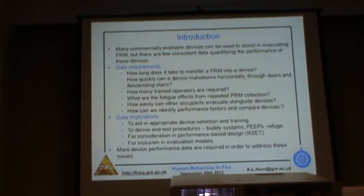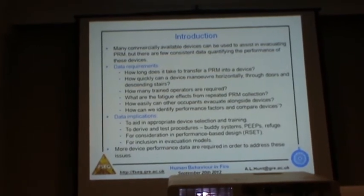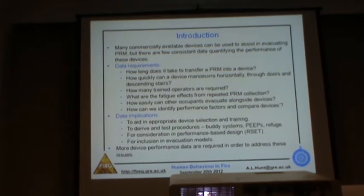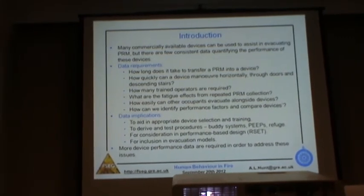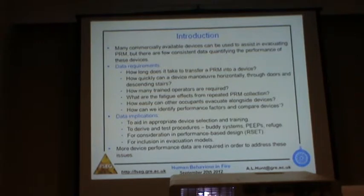With more data on the performance of devices, we can use the results to aid in appropriate device selection and training, to derive and test procedures — for example, in considering plans with progressive horizontal evacuation and refuge areas, or for personal emergency evacuation plans for disabled people. Additionally, for use in performance-based design, we can incorporate this data while considering the required safe egress time for populations that may include PRM. It can also be used in evacuation models so that simulations can explore the effects of movement devices in an evacuating population.